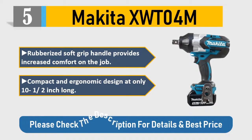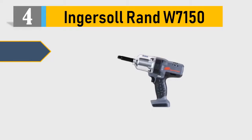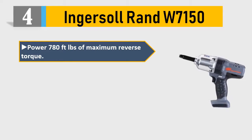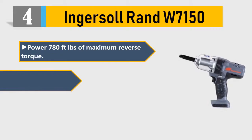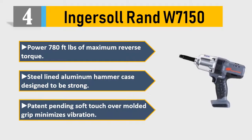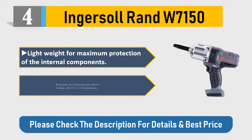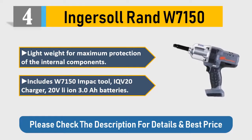Number 4: Ingersoll Rand W7150. Power: 780 feet-pounds of maximum reverse torque. Steel-lined aluminum hammer case designed to be strong. Patent-pending soft-touch over-molded grip minimizes vibration. Lightweight for maximum protection of internal components. Includes W7150 impact tool, IQV20 charger, and 20V lithium-ion 3.0 batteries. Please check the description for details and best price.